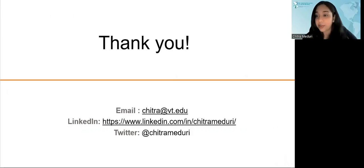With that, I really thank you for your attention. If you have any questions or would like to discuss more, feel free to email me at chitra@vt.edu. I look forward to meeting all of you at the conference. Thank you.